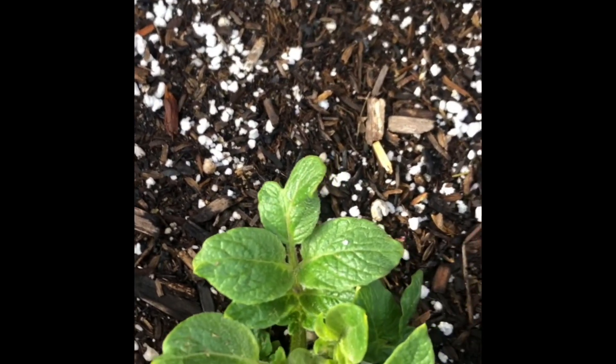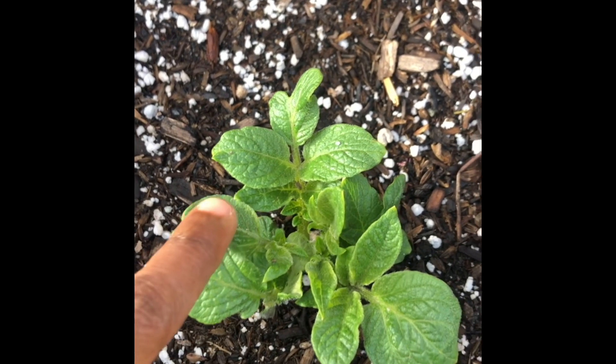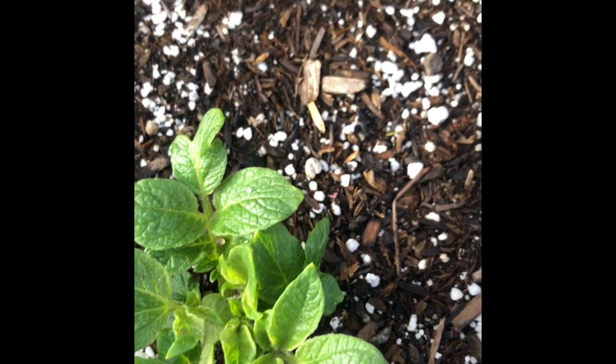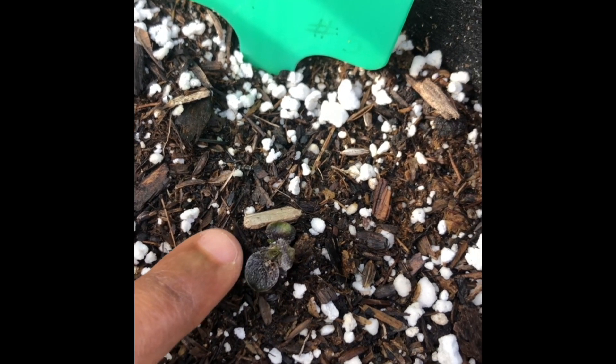Out of this bag where there were three different varieties, only the random store-bought russet potato has sprouted so far. Oh wait, I'm wrong — there's a tiny little one that must be my all blue potato that I grew last season, so that's coming up. So we're just missing one.